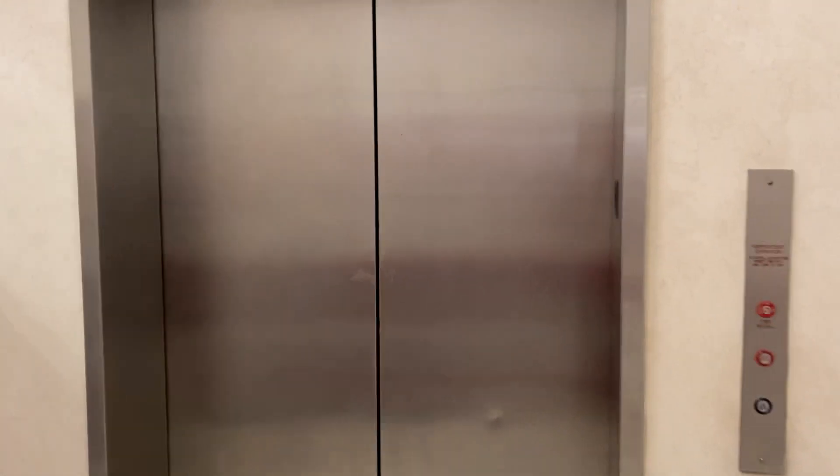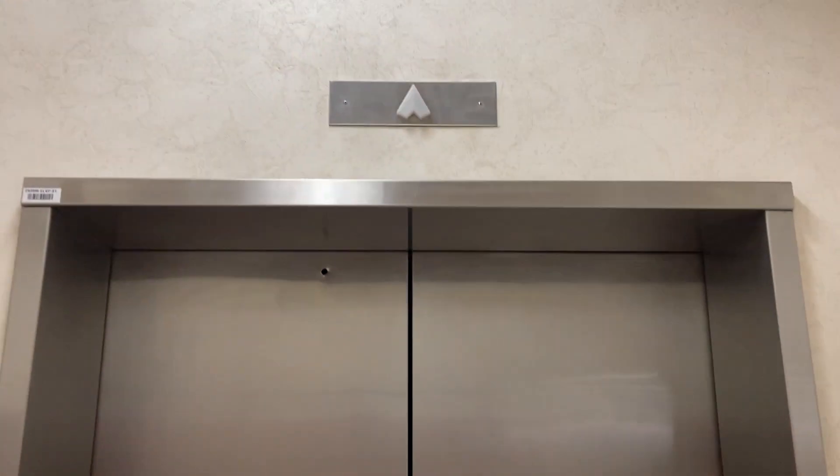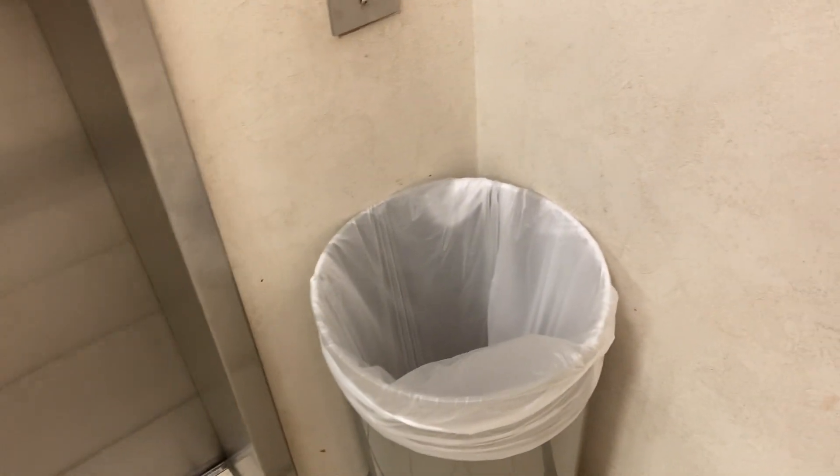All right, this is the elevator here at Macy's North Star Mall in San Antonio, Texas. We have a Montgomery — it's coming down, and I have to talk over the music so I won't get a copyright strike. Oh there's the up arrow, here it is, and here's this beautiful cab view.